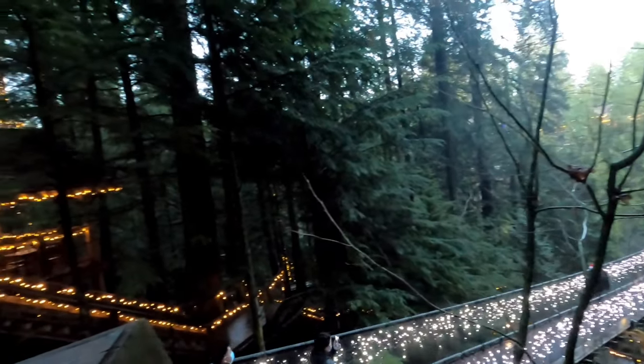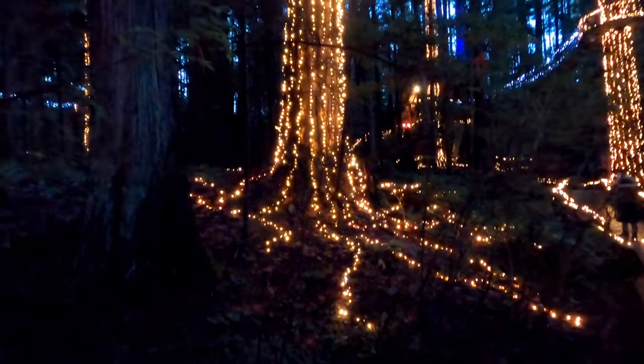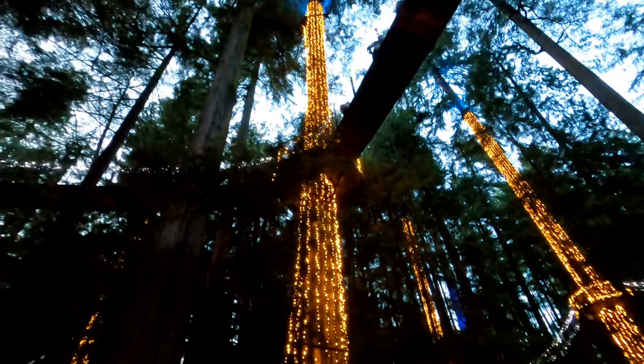Overhead we've got the treetop walk — platforms connected by bridges between trees. Every one of the trees on the tree walk is coated in lights, same with the platforms and the bridges connecting them.